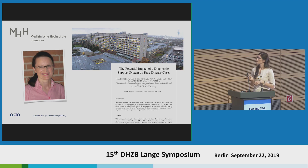Another very big advantage of Ada is in the field of rare diseases. We performed a retrospective validation study at Hannover with Professor Wagner to look at how much earlier we would have been able to suggest or highlight the potential of a rare disease. In two-thirds of cases, there was potential to highlight this much earlier in the diagnostic process — which is quite promising.